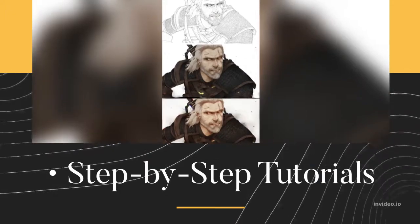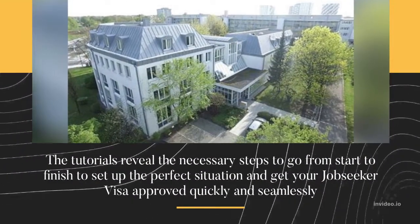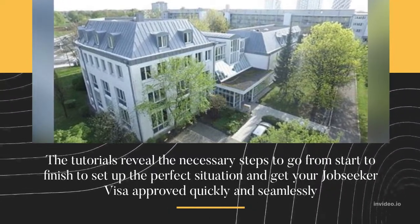Step-by-Step Tutorials. The tutorials reveal the necessary steps to go from start to finish to set up the perfect situation and get your Job Seeker Visa approved quickly and seamlessly.